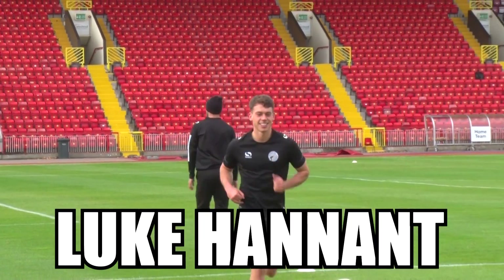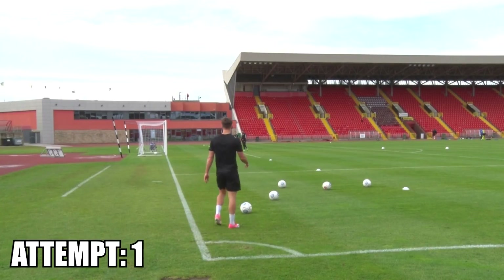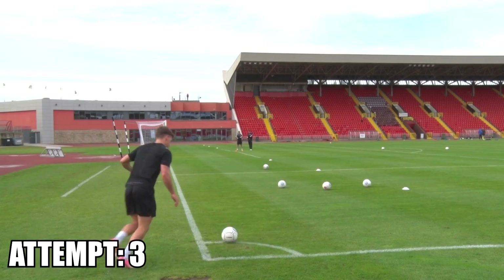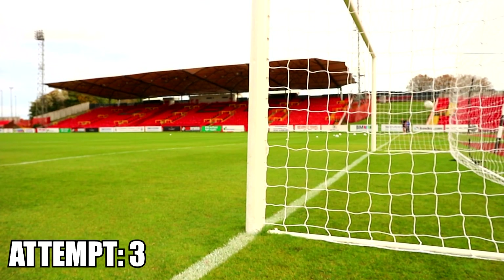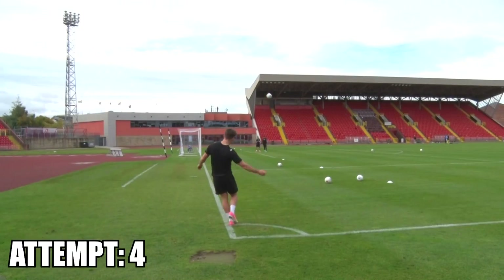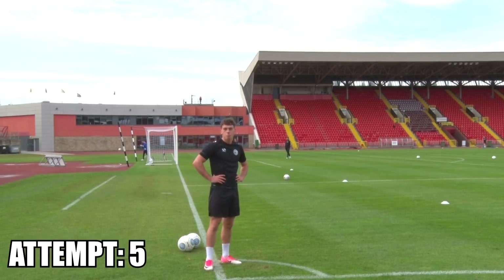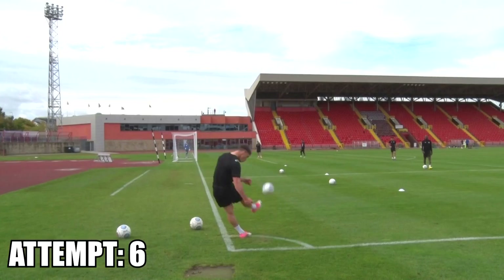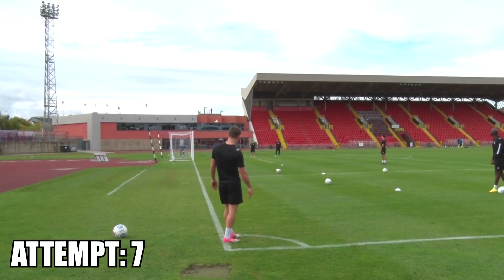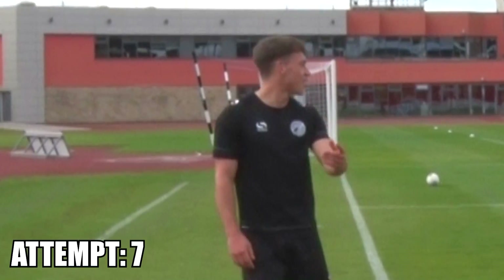Next we have Luke Cannon on his strong right foot. That's it! That was over the line!